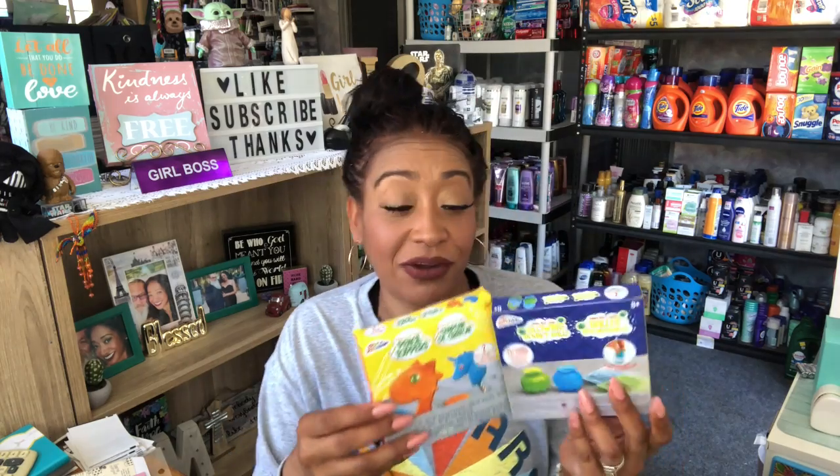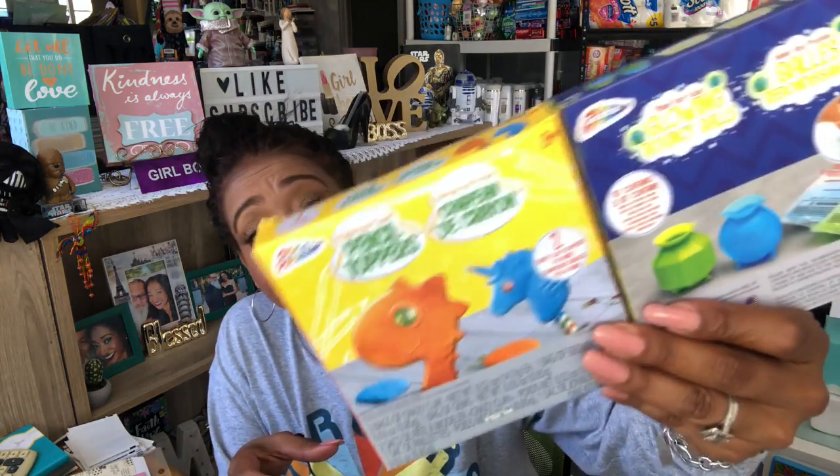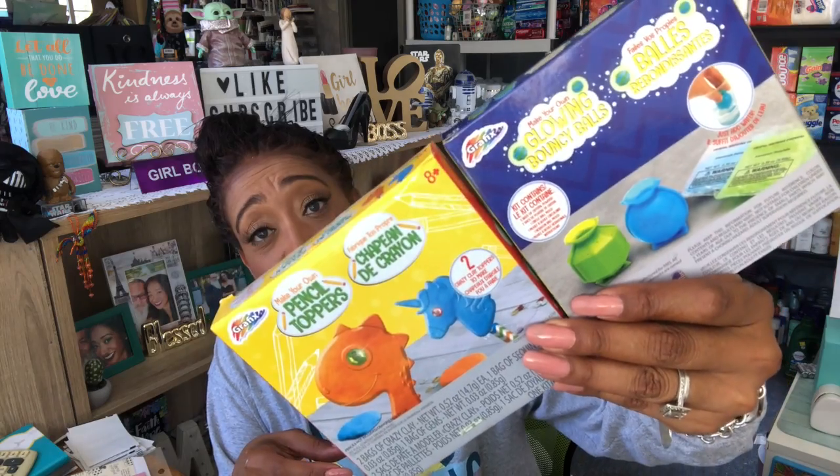My grandbabies are coming in three weeks — super excited! I picked up the Make Your Own Pencil Toppers and Make Your Own Bouncy Balls for them. These are going into a little craft box. They'll be here for about a week so I figured they're going to need little activities to keep them busy.